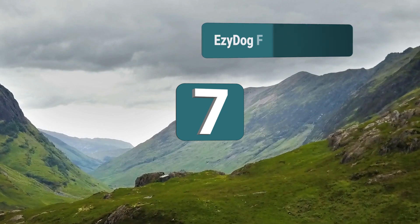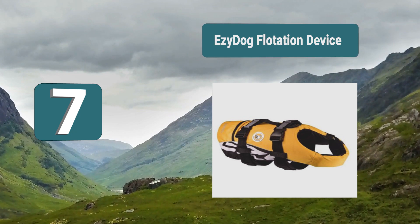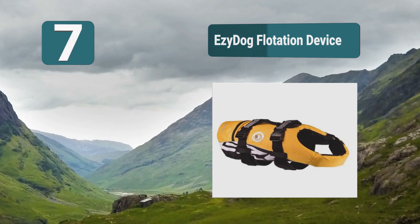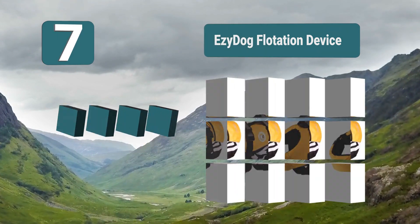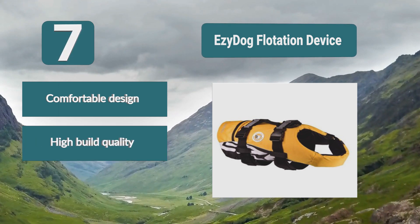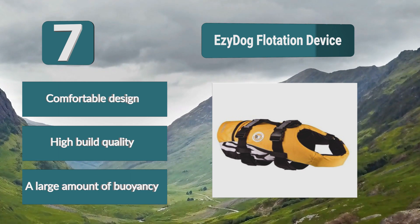Number 7: EzyDog Flotation Device. Available in green, red, and yellow, so there are plenty of design options for your dog to look good while out on the water. The design is stylish and will also give your dog maximum comfort, as the life jacket will ensure that your dog is held securely but without being too restrictive. Key features: comfortable design, high build quality, and a large amount of buoyancy.